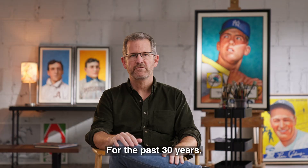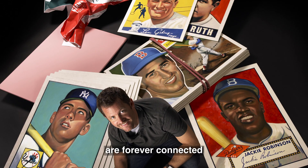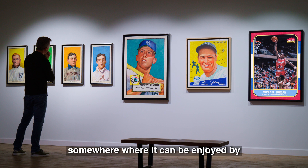For the past 30 years, this has been my passion, and these paintings and the actual cards are forever connected. I think the ultimate dream would be to build a final master collection and have it exhibited somewhere where it can be enjoyed by collectors like myself for generations to come.